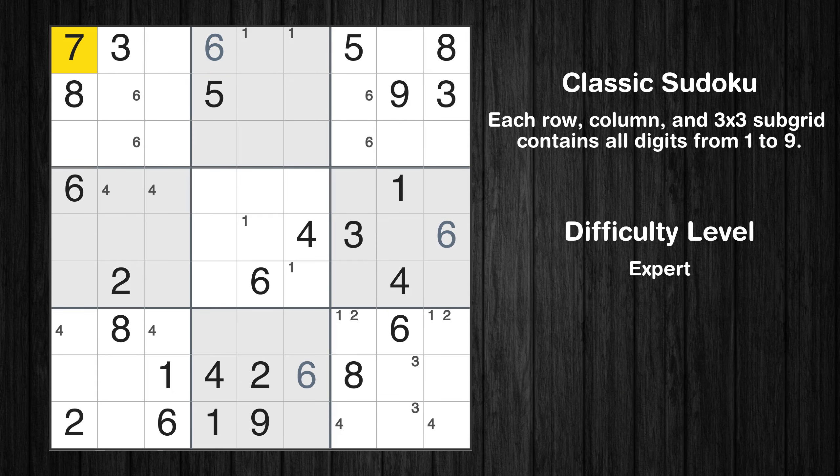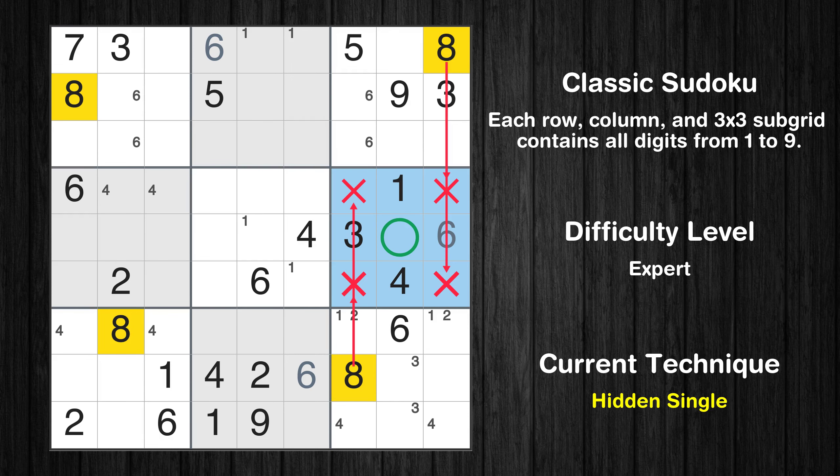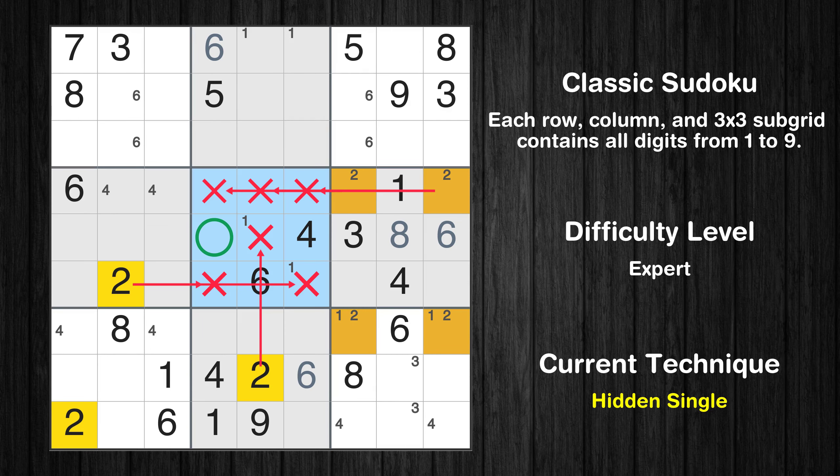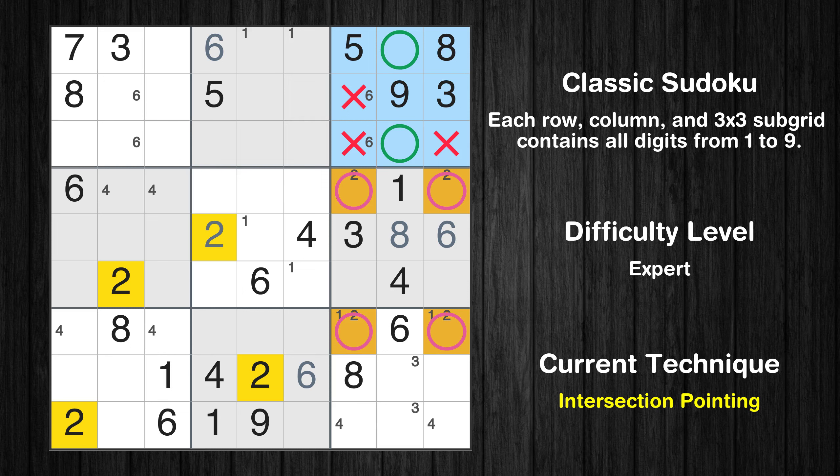Let's move to number 7 — there's nothing we can do with it right now. Let's move to number 8. In the 6th block, the number 8 can be directly placed. Only two positions left in the 6th box where value 2 can be placed. In the 5th block, the number 2 can be directly placed. Only two positions left in the 3rd box where value 2 can be placed.